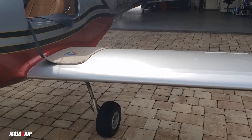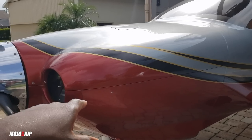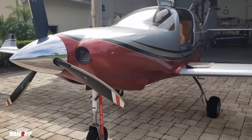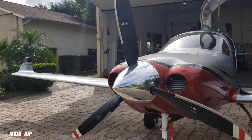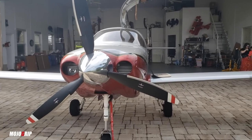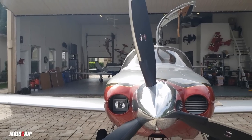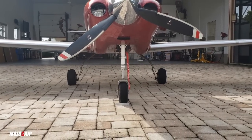Up front is where all the magic happens: a twin-turbo IO-550 — that's the standard engine for the Lancer 4 — and this thing really makes this airplane go. Now, it is experimental, so you can interchange your power plant, but most builders go for the same IO-550. You can see it's a three-blade prop.